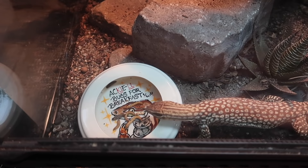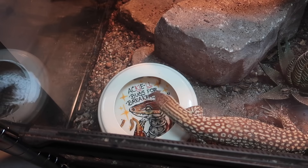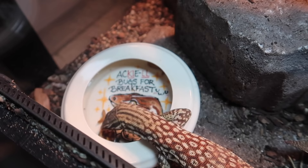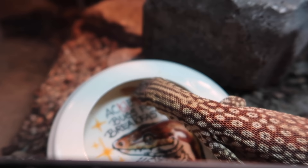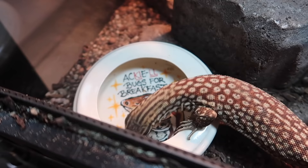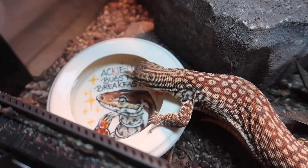Tim's worm dish has been placed in and he found it really quick. I think it is safe to say that Tim enjoyed both his breakfast and his dessert.